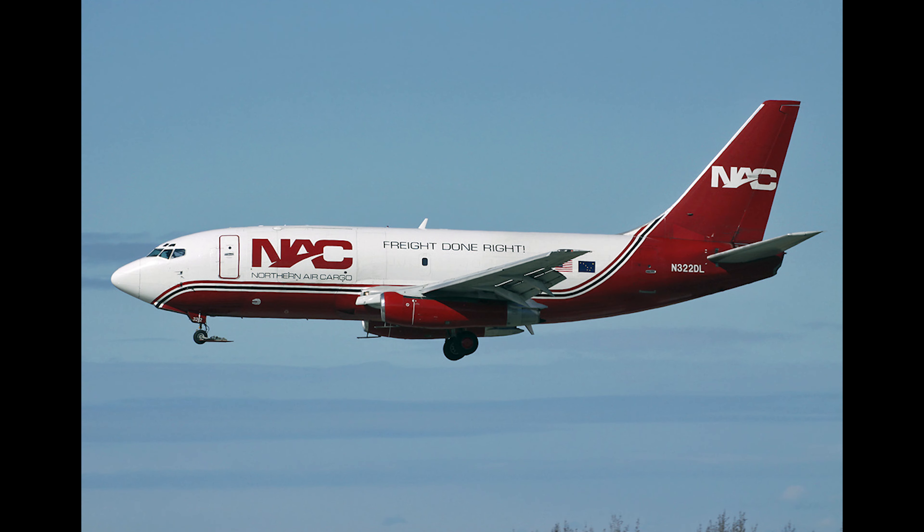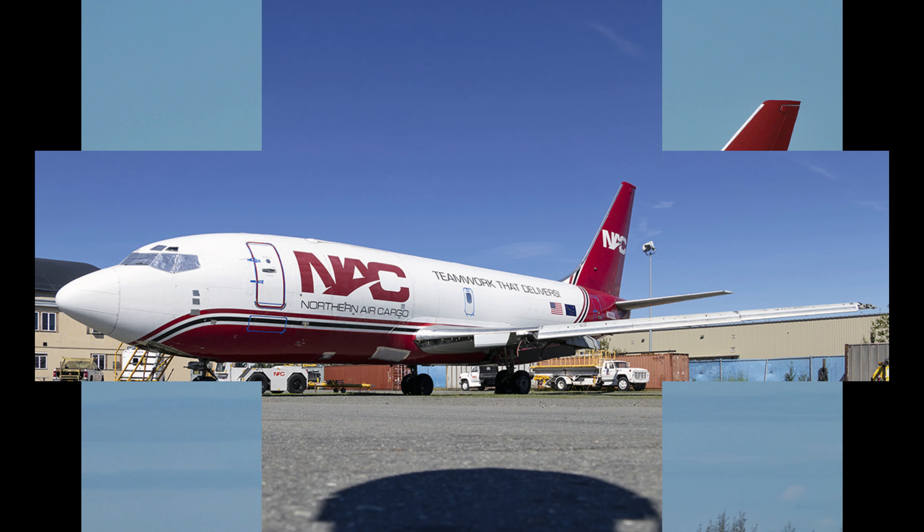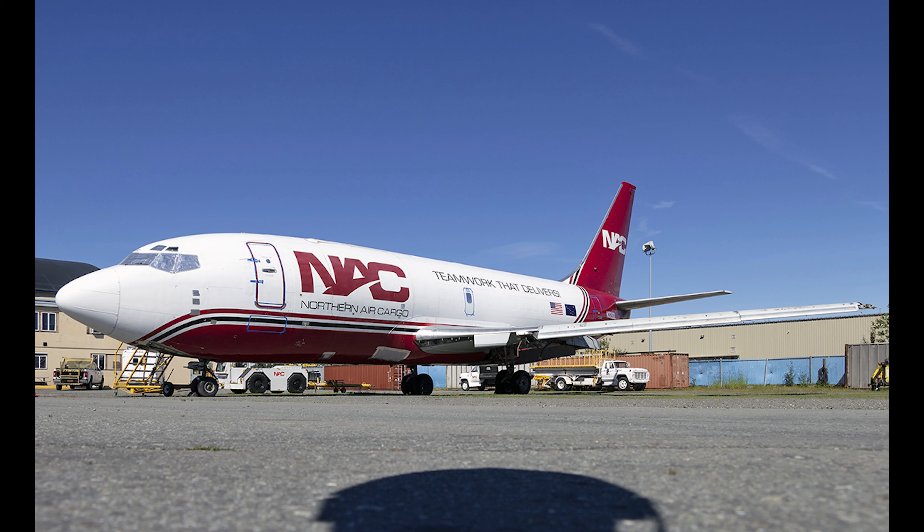By the end of 2006, the aircraft had been acquired by Northern Air Cargo as a cargo-carrying aircraft. The registration stayed the same, but the livery was changed to Northern Air Cargo's red and white livery. Service with Northern Air Cargo would continue until 2017.